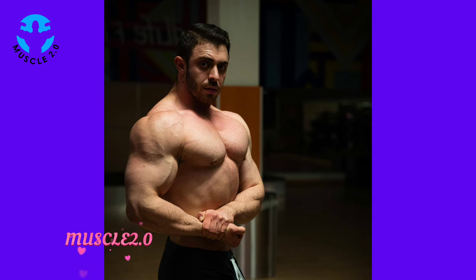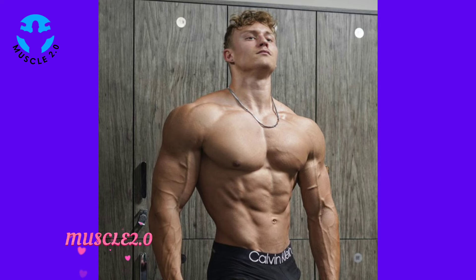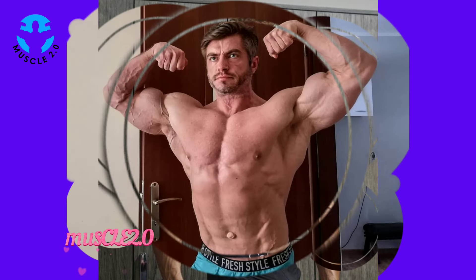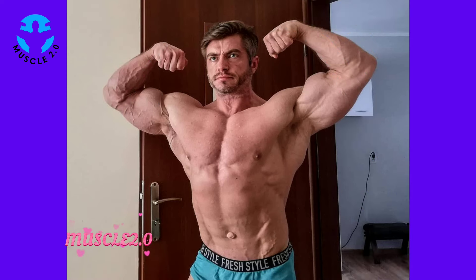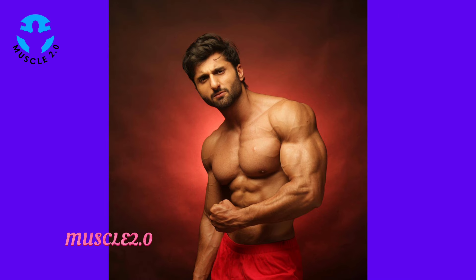Before we wrap up, I want to hear from you. Share your thoughts in the comments below — what aspects of the bodybuilder's journey resonate with you, and how has it inspired your fitness goals? Let's make this a community discussion.